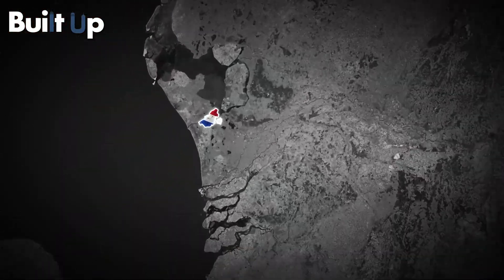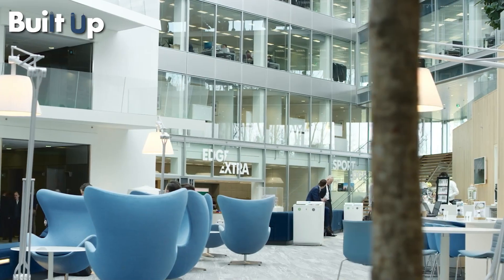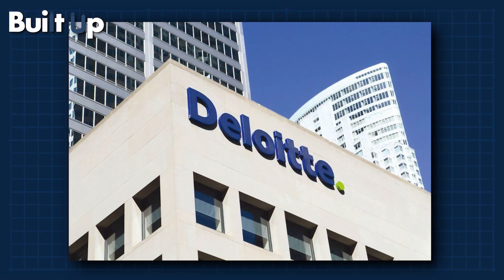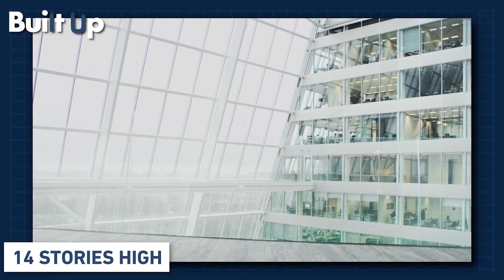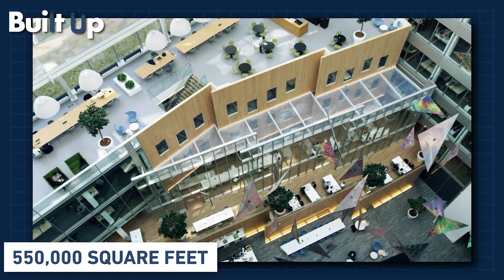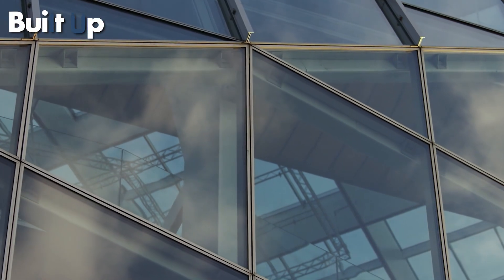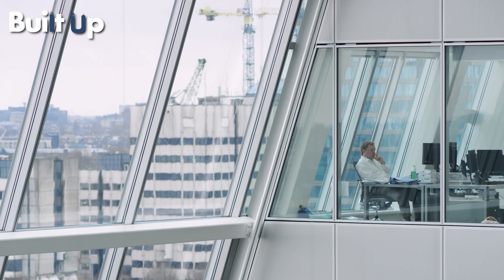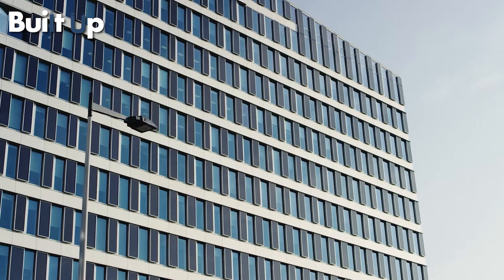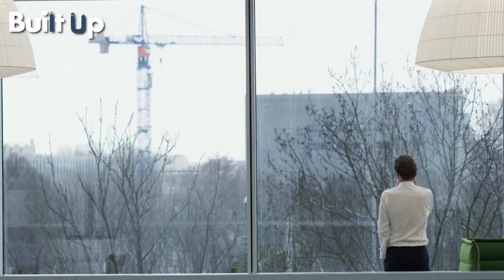Located in the capital of the Netherlands, The Edge is the most connected office space building in the world. Anyone working there gets to use an app developed by the building's main tenant, Deloitte. It's 14 storeys high, and the total office space covers 550,000 square feet. The entire building is covered in glass to allow maximum light penetration. Solar panels at the top and on the south wall generate sustainable electricity, while thermal aquifers provide heating throughout the winter months.